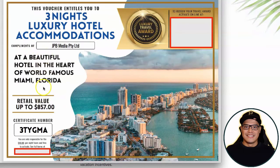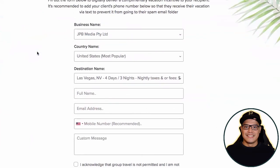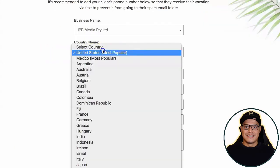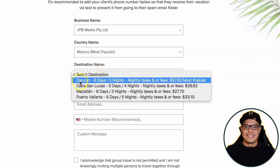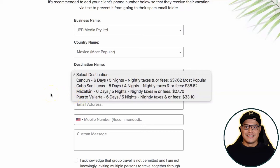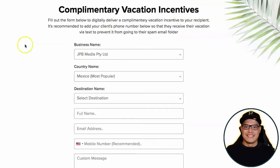Some vacation examples include Phuket, Thailand — valued at about $1,400 — Miami, Florida, and Boracay, Philippines. It's entirely up to you which location you choose. For Mexico, available destinations include Cancun, Cabo San Lucas, Mazatlan, and Puerto Vallarta. Once you complete the steps shown in this video, message me on Facebook and I'll show you the available countries and destinations.